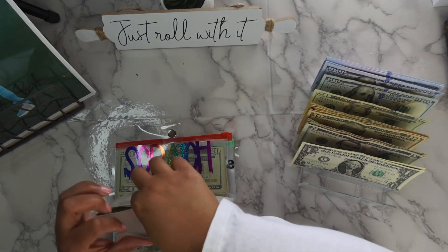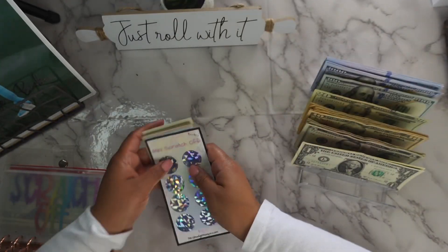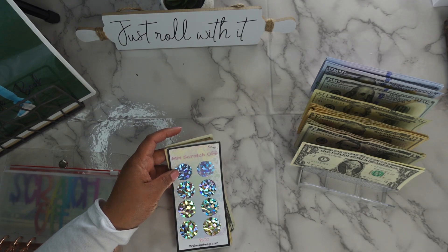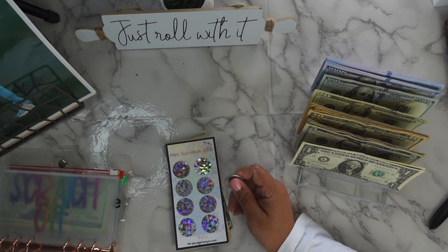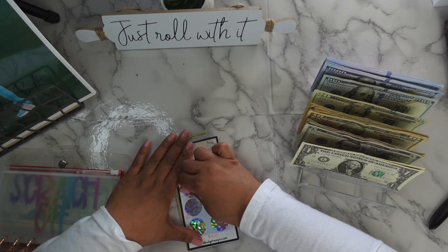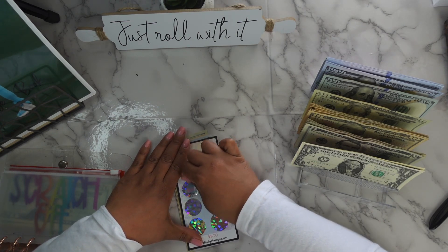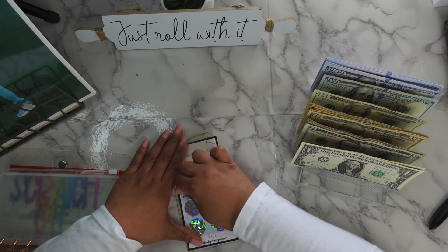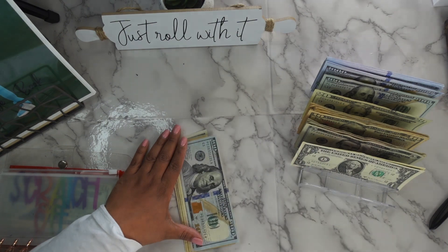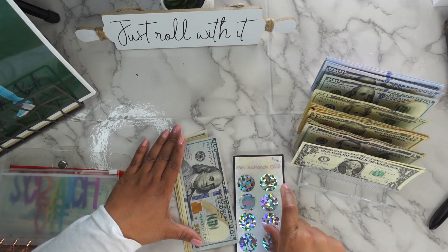I set aside $50 for the mini scratch-off — let's see what we can do. I'm probably just going to scratch one circle. Wow, look at that — literally just one circle. So $50.